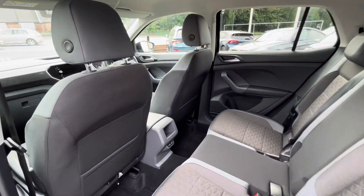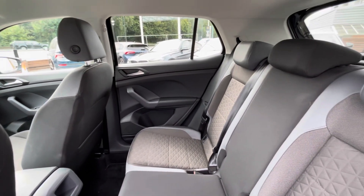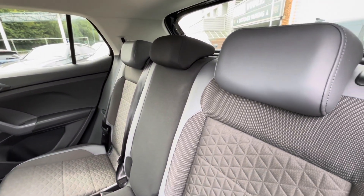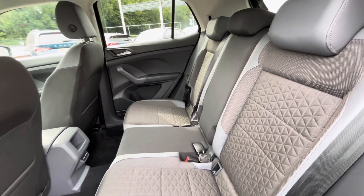Following on, we can see the T-Cross really does have some stylish interior. The titanium black and ceramic upholstery makes the car look very spacious and clean, and we have the ISOFIX points at the back there, offering you that perfect family car.